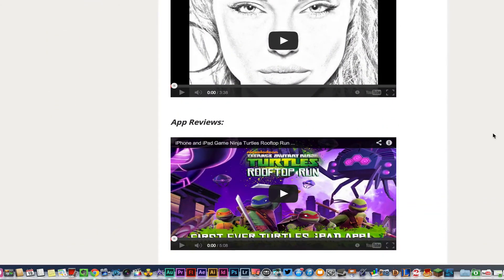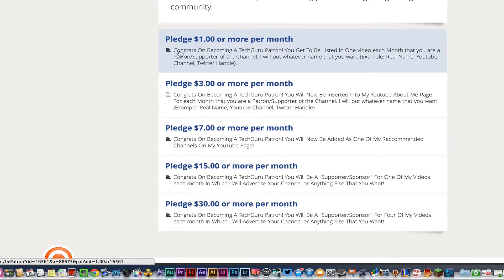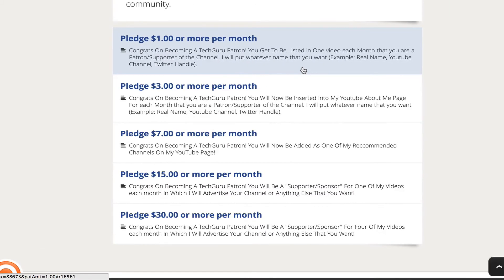If you go through and read, you'll see what you can expect and a few of my technology videos. Down at the bottom you'll see the option to pledge $1 per month to be a Tech Guru patron. As a creator you can go in and set up reward systems for those patrons — someone who pledges to your channel or content — and offer them rewards, physical items, or other perks.